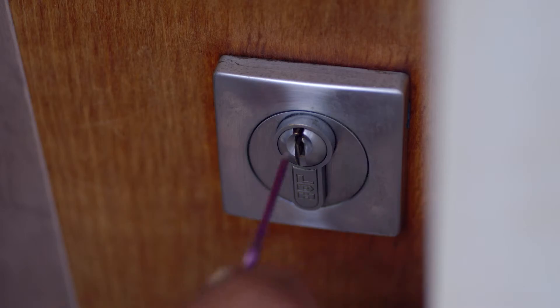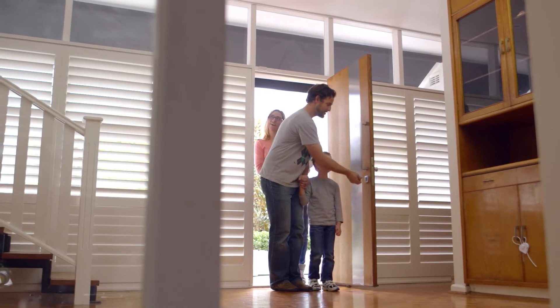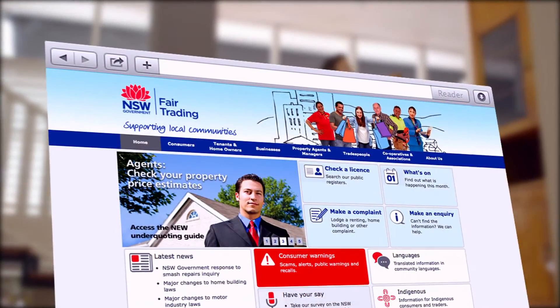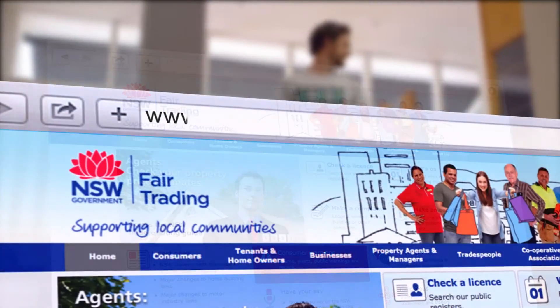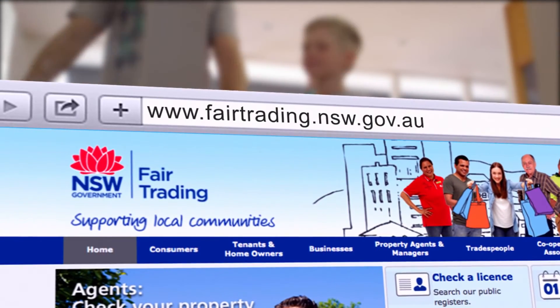Learn more on what Rental Bonds Online can deliver for you. Visit the Rental Bonds Online pages on the Fair Trading website: www.fairtrading.nsw.gov.au